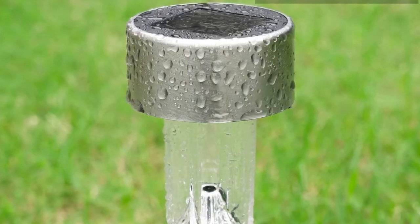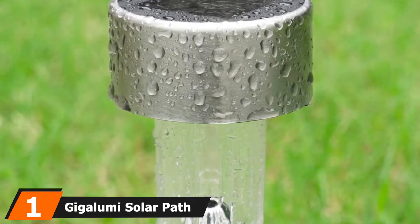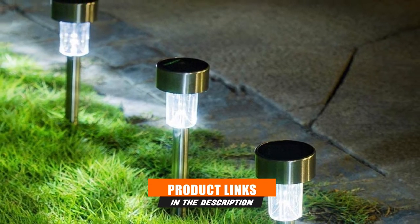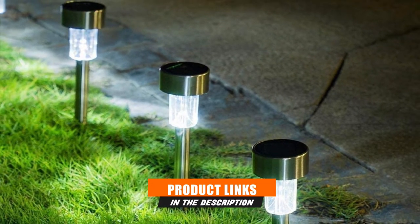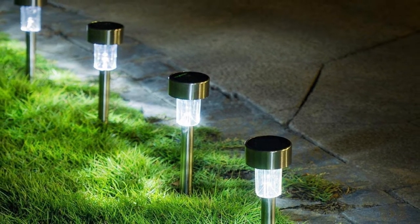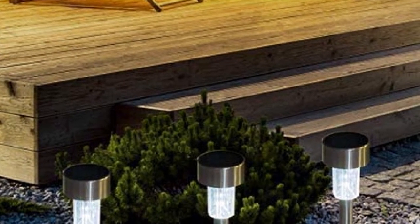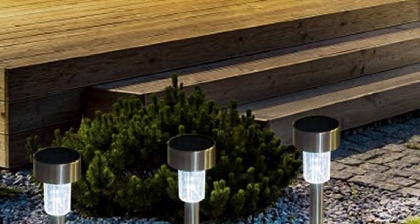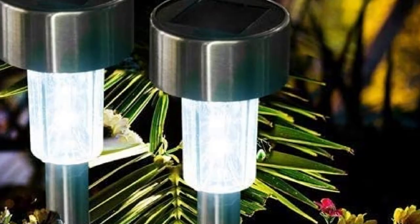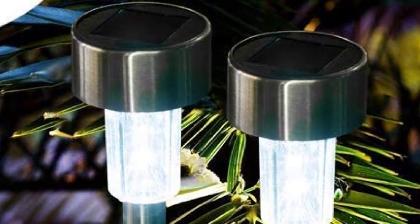At the first position of our list, we have Gigalumi Solar Path Lights. I love the design of these — they look elegant and sleek due to premium quality materials. Not only are these perfect for the driveway, but they are also excellent for your garden. Adding these beautiful lights to your home will surely make your place stand out. The design makes them stand out because they are quite tall, which makes my garden and garage more lively.